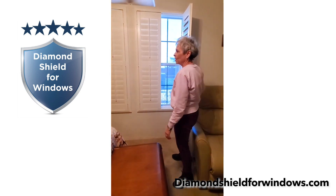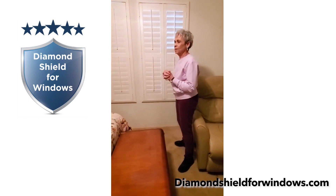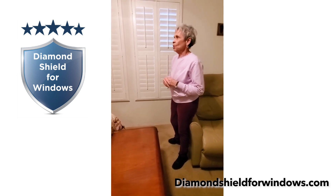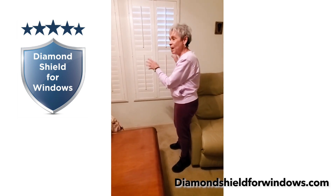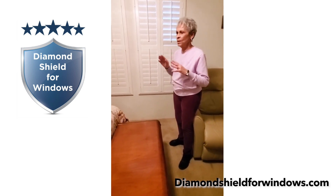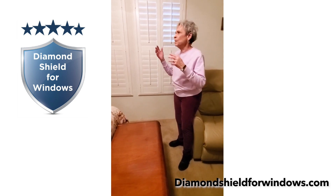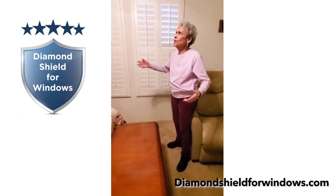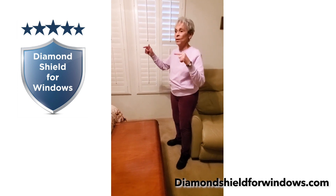So when I saw Diamond Shield demonstrated, I said, well, if that doesn't do it, I give up. So I had them install the Diamond Shield, and it worked in this room. I could not believe the difference because I could not come in here at night — it would be so hot. You can put the air conditioning on, but how much air conditioning do you have to put on to cool an oven? And this was an oven.